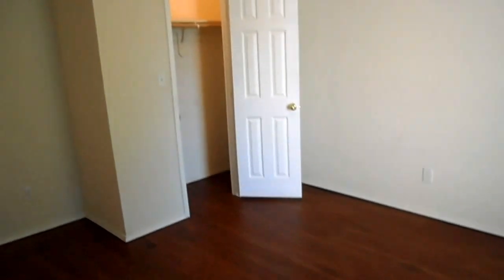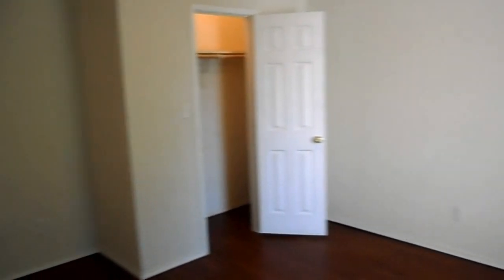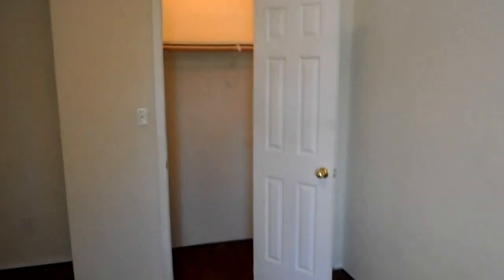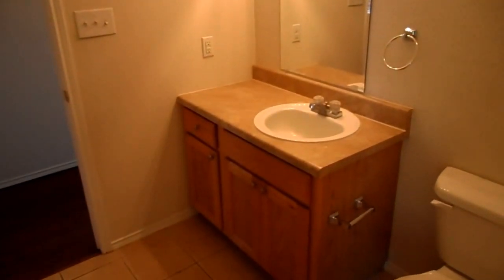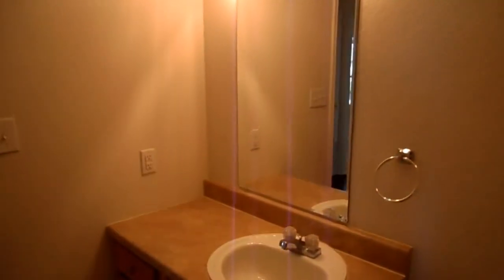This is the front bedroom. You've got nine foot ceilings throughout the property, other than in the living room which has the vault. Average size closet. This bedroom has direct access to the main bathroom, which has a single sink vanity, lots of storage underneath, and a tub shower combo.